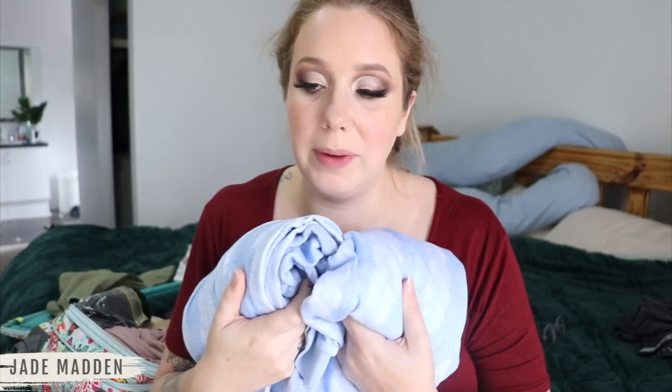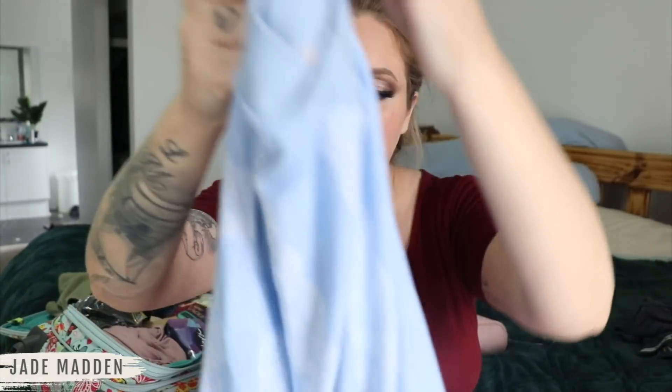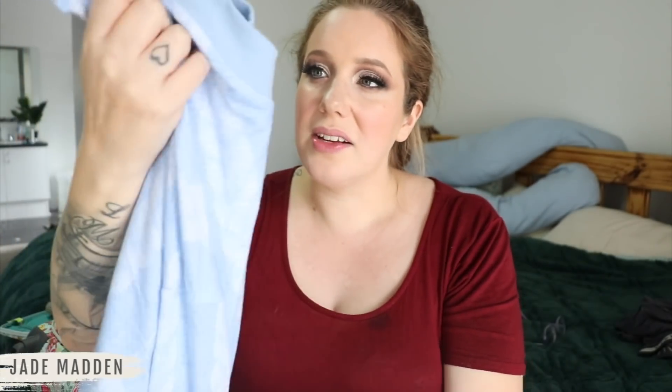My mum actually bought me some beautiful Peter Alexander pajamas. I've bought Peter Alexander things when they've been on special but never full price - once wearing them you can see where the money's gone because they're just beautiful. This is the top - big, slouchy, baggy, comfortable, nice warm material but light. I did get the 1X size, and the bottoms are really nice and slouchy too - can be pulled up well above the belly.